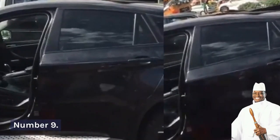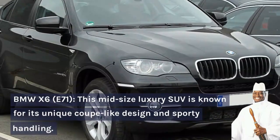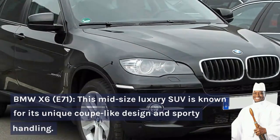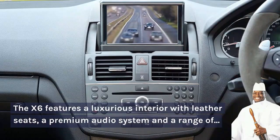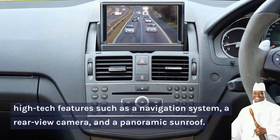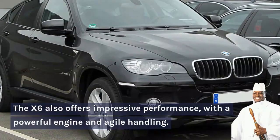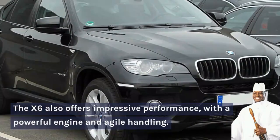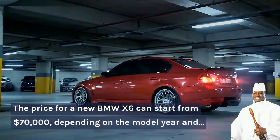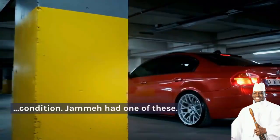Number 9: BMW X6 E71. This mid-size luxury SUV is known for its unique coupe-like design and sporty handling. The X6 features a luxurious interior with leather seats, a premium audio system, and a range of high-tech features such as a navigation system, a rear-view camera, and a panoramic sunroof. The X6 also offers impressive performance with a powerful engine and agile handling. The price for a new BMW X6 can start from $70,000 US dollars depending on the model year and condition.